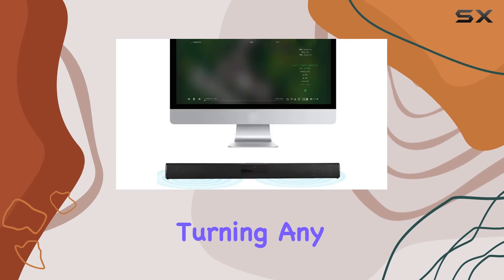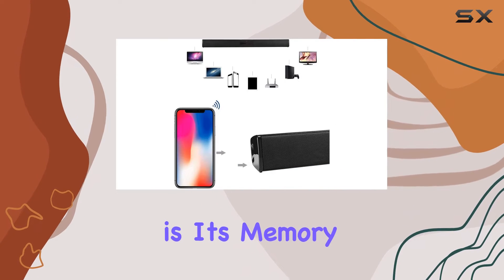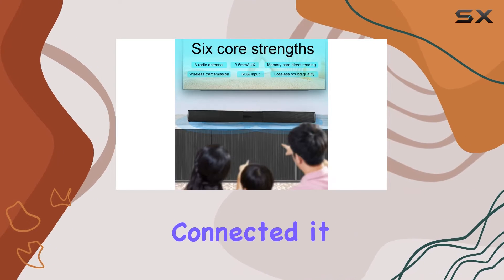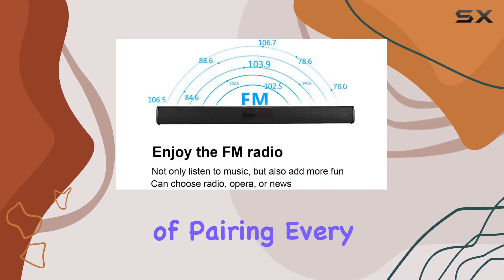The six sound effects provide a diverse range, turning any space into a music haven. What sets this soundbar apart is its memory lock feature for Bluetooth pairing — once you've successfully connected it, the RBS-28B automatically remembers the connection, saving you the hassle of pairing every time.